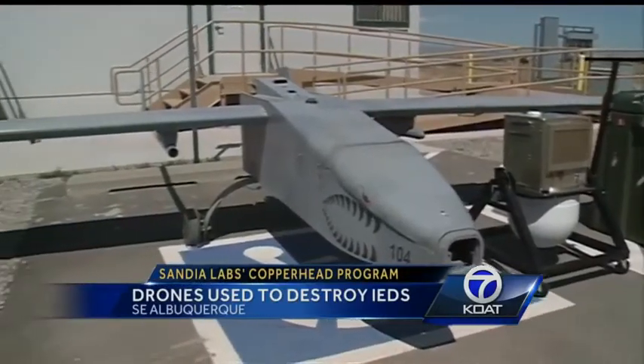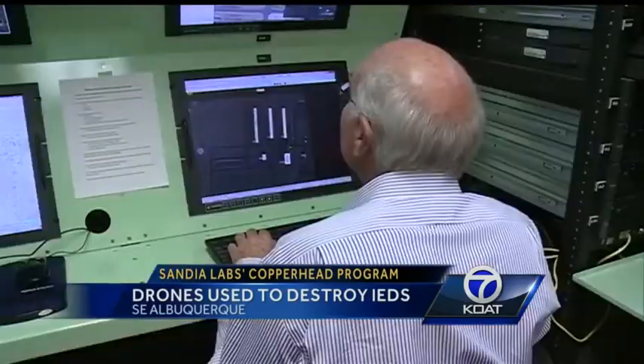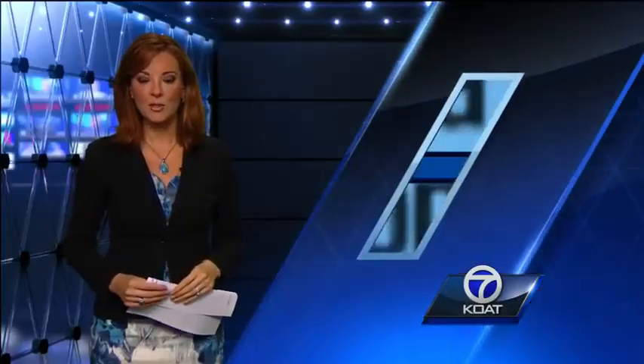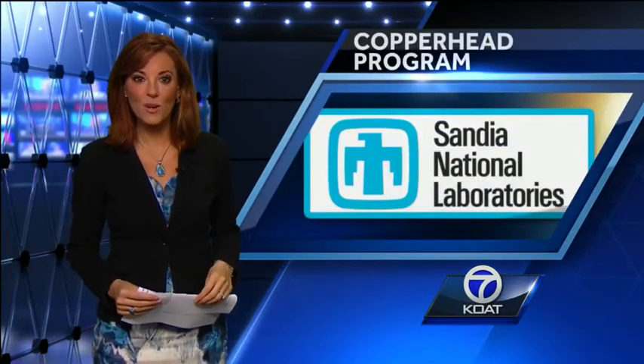The technology has been in place since 2009, but for the first time the Army will take control of it, something researchers expect to happen by the first of the year. Researchers estimate the device has already helped save hundreds of lives. It can take readings from more than 10,000 feet above sea level, and the radar device itself weighs about 70 pounds.